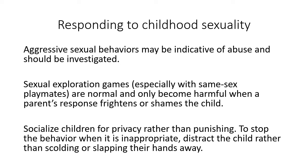Distracting is always going to be better than punishing. If you need to stop the behavior when it's inappropriate — like in public or if it's going too far — it's better to distract the child rather than scolding or slapping their hands away. To make an analogy to dogs: when training dogs, if they're chewing on something they shouldn't, instead of punishing them, you distract them from it and eventually they become aware that other things are more interesting. The same works for children at this age — yelling at them only makes them do this more but in ways that are deviant, rather than distracting them away so the behavior will naturally reduce.